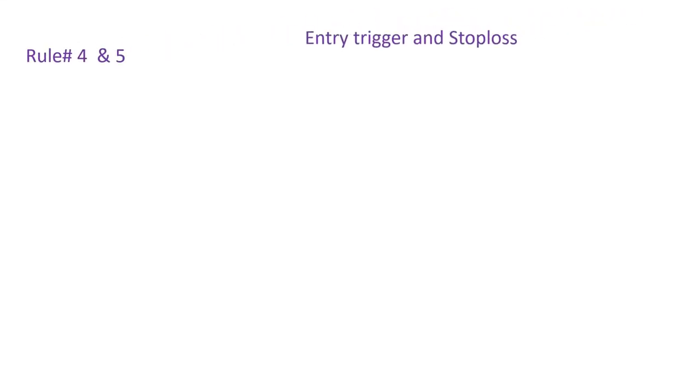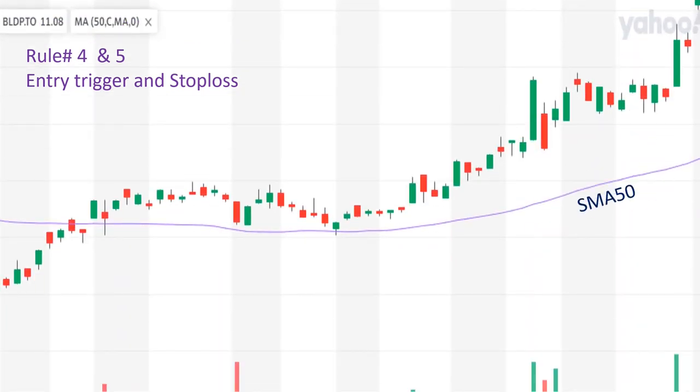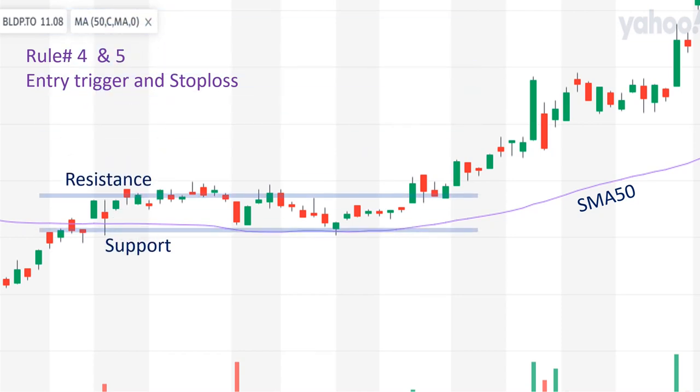Rule number four and rule number five: entry trigger and proper stop loss. This is the price trend of BLD stock on D1 time frame, Yahoo Finance, with support and resistance areas marked. So far, we have identified the overall market structure direction on the W1 time frame. Then, we located the price that is in an uptrend on the D1 time frame. We drew our support and resistance areas and dynamic moving average as market structure and area of value for this particular stock. Now that we have all this information, we only need an entry trigger, enter the trade, put our stop loss properly, and ignore the rest.